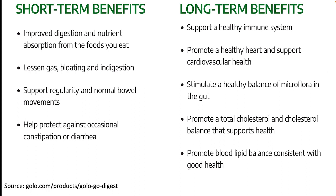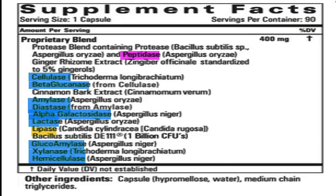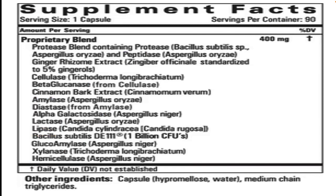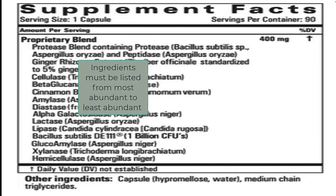So what can we learn from the ingredients in Golo Go Digest? Here is the Golo Digest supplement facts label. Each capsule contains a proprietary blend containing 400 milligrams of each of these ingredients, which are for the most part a combination of enzymes that digest proteins, carbohydrates, and fats. While companies don't have to tell us the actual amounts of each ingredient in proprietary blends, ingredients at the top of the list make up most of the blend, while ingredients at the bottom make up the least. So the protease blend makes up most of the Golo Go Digest blend, while the hemicellulase enzyme makes up the least.